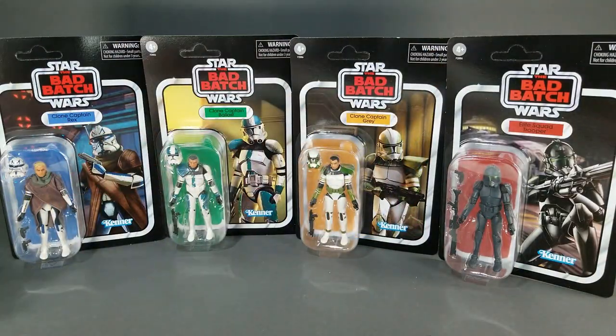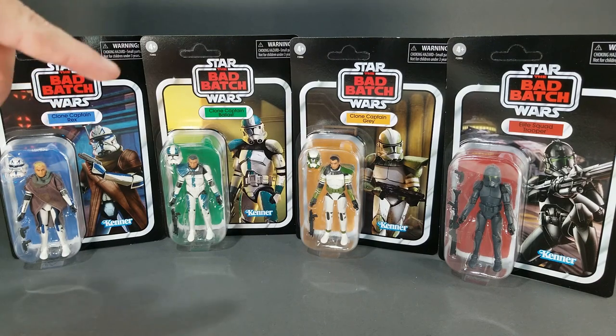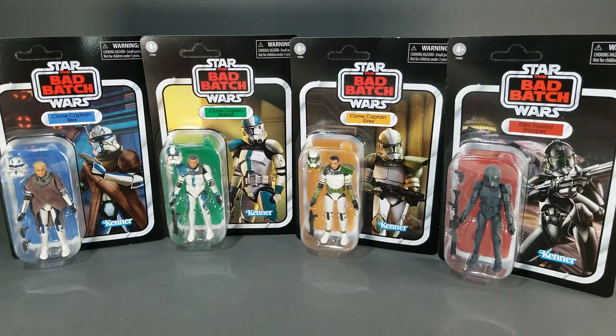There you have it — just a quick look at the Bad Batch four-pack of clones and troopers that came out quite a while ago. I admit it took me a long time to get them because I thought I'd missed out. But you know me — I wanted to take a look at them and share that experience with you as well. If you're a member of the channel, I'd greatly appreciate you. If you've subscribed, thank you very much. And anybody else who has joined me today to check out this four-pack, I greatly appreciate having you. I will see you on the next video.